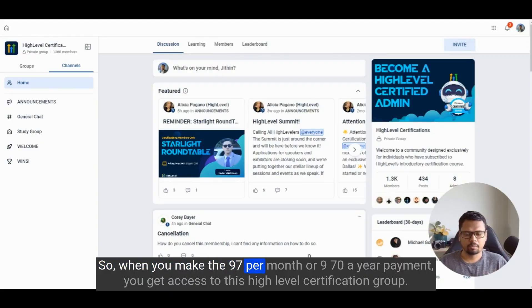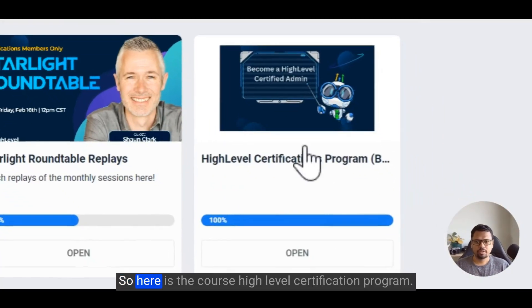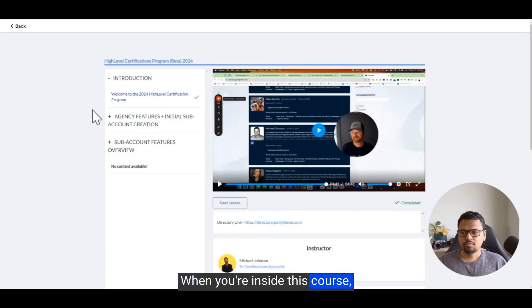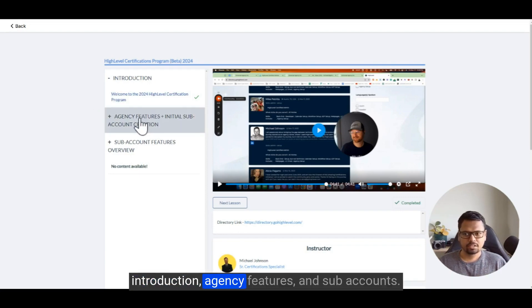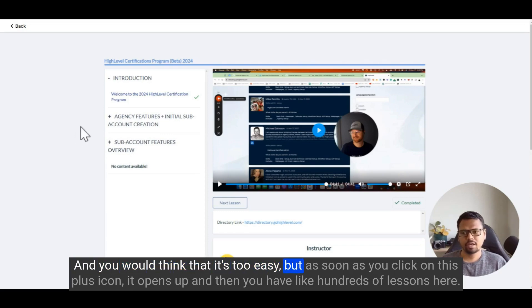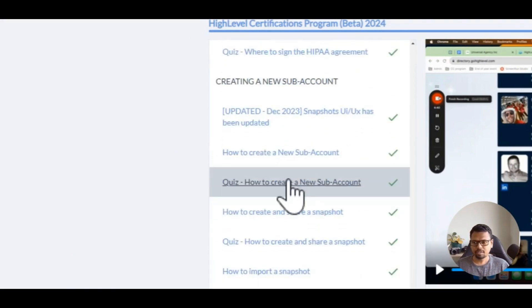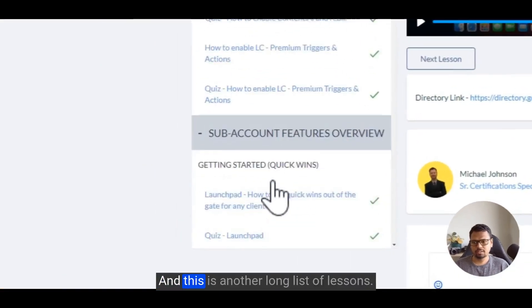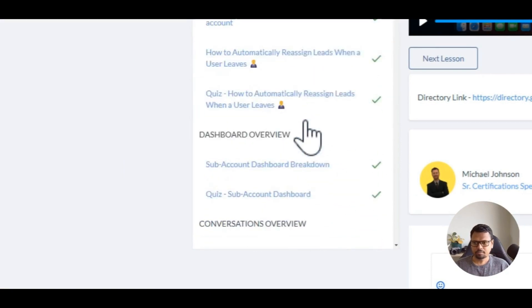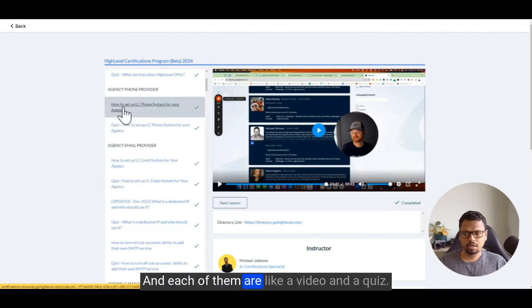When you make the $97 per month or $970 per year payment, you get access to the high-level certification group where you can find the course. Inside the course you'll see a sidebar with just three sections — introduction, agency features, and sub accounts — which looks simple, but clicking the plus icon reveals hundreds of lessons. There are about a hundred sub-sections in total under agency account and sub account features.